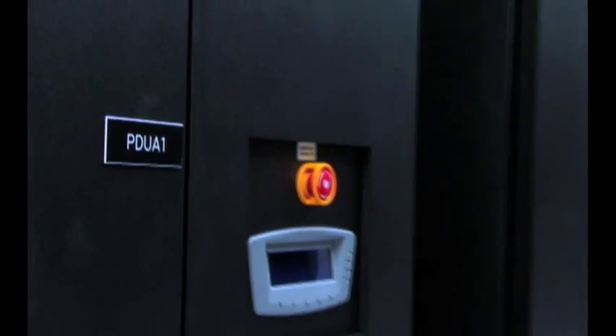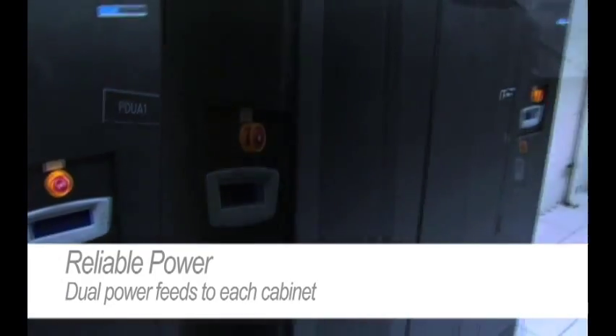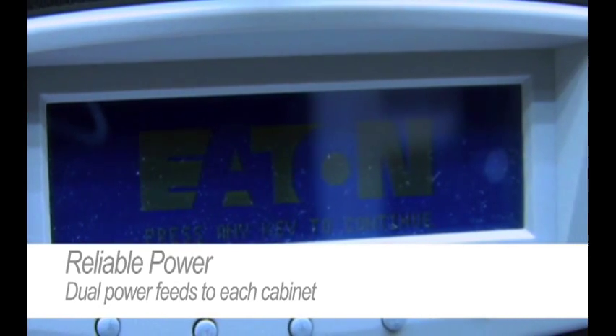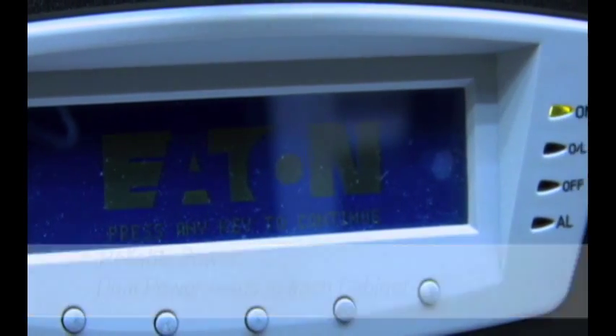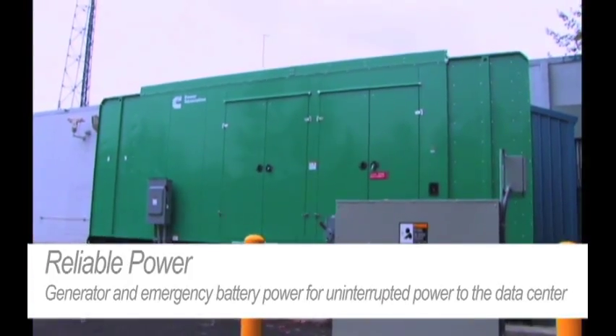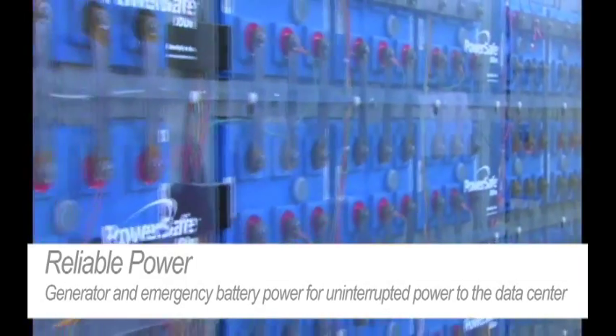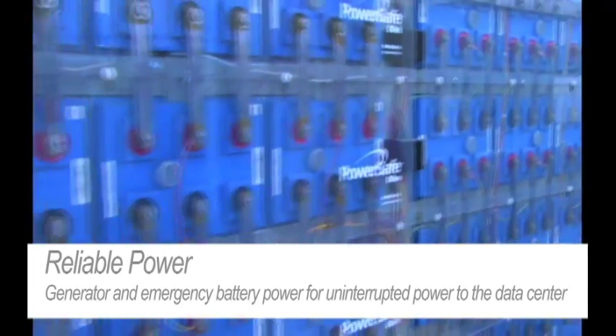Secure and reliable power to your equipment is probably one of the most important considerations for a data center. Behind me are the two power distribution units that are used to distribute power throughout the data center. So we have redundancy — both an A and a B power feed — that is delivered to each cabinet. This power comes from the generator that you've seen outside, comes from our UPS system, which activates in case the commercial power to the building is lost, and is then distributed to the different units through these PDUs.